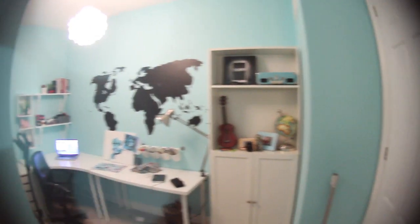Hi! Welcome to my room. Welcome to the new space. Let me show you around.